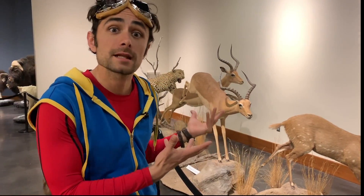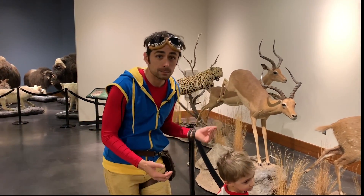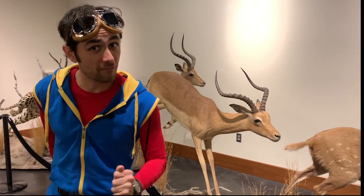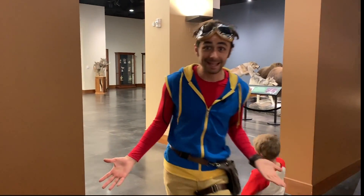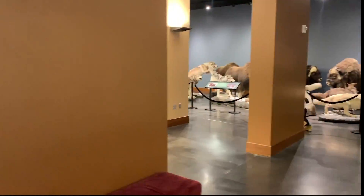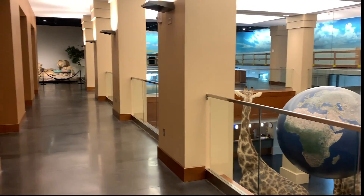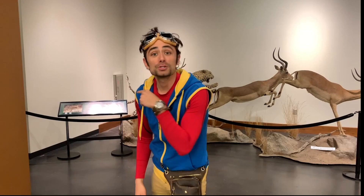This apex predator is another cat, and it's a leopard. It hunts an animal called the impala, and impalas are so fast you can barely see them. Let's run around like an impala! Impalas are so fast, but so are leopards.